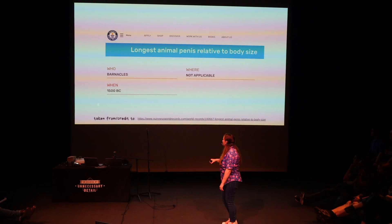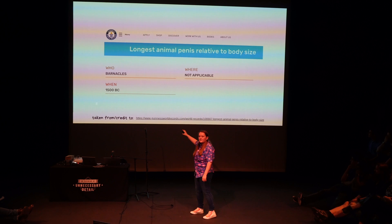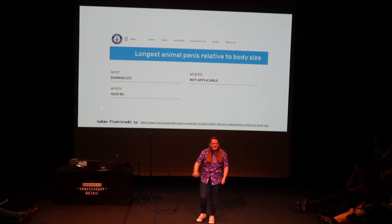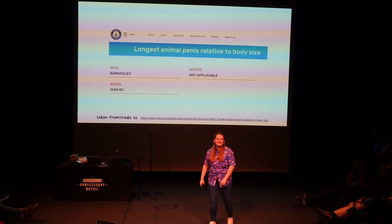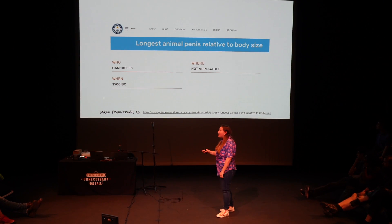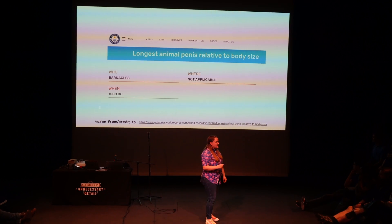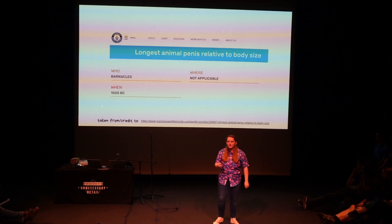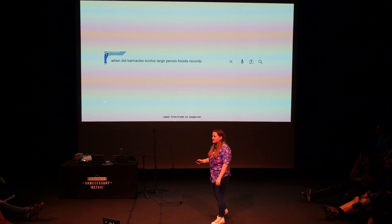My favourite part about this is it's in the Guinness World Book of Records. And our first fossil records of barnacles are from the Carboniferous Period, 320 to 330 million years ago. I did try and Google when at that point it became world record-breaking, so I just ruined my own search history.